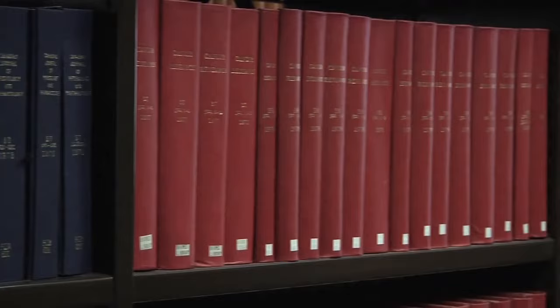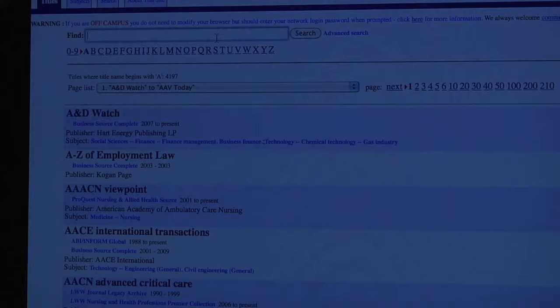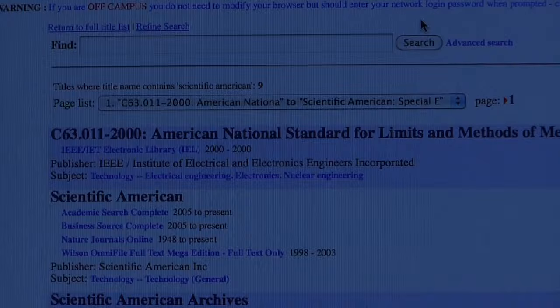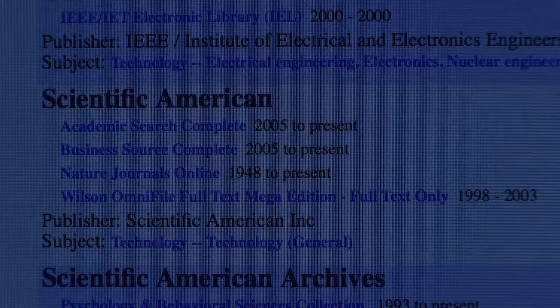Many of the journals used by science, medical and technology undergraduates are available electronically. These are known as electronic journals or e-journals. From the search box on the library homepage, simply type in your title and click search. Select e-journal under format to view the electronic journals with this title. Click on the e-journal's title to view the record and then access the journal by clicking one of the offered links.